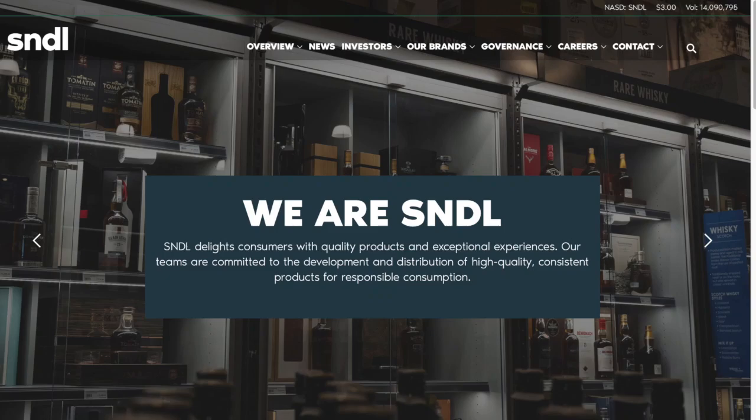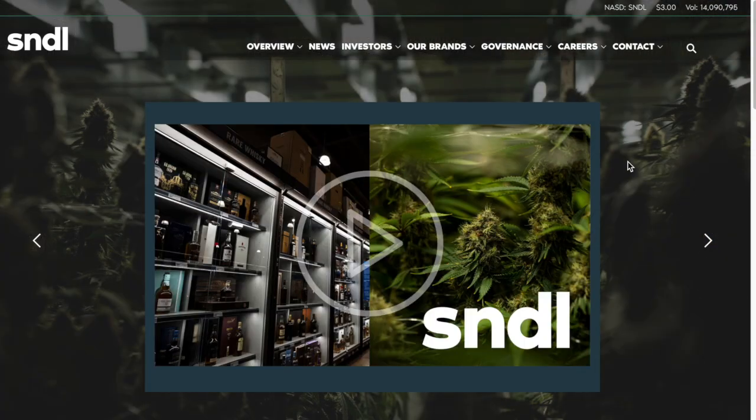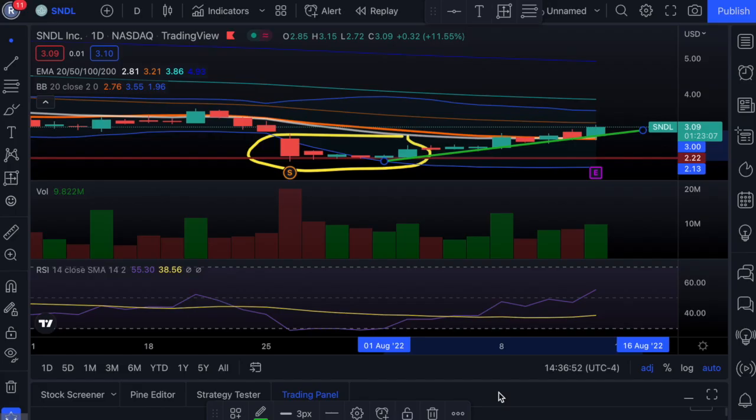It does look like SNDL has a new website and they said that they were going to be changing some things around, so this is very interesting to see. Hello everyone and welcome back. Let's talk about SNDL.